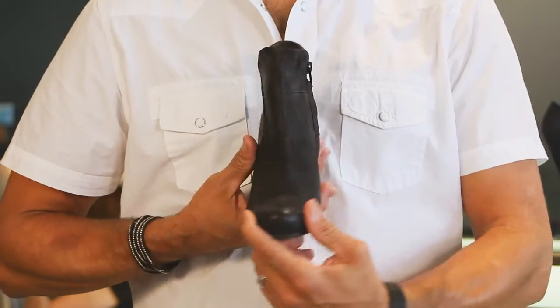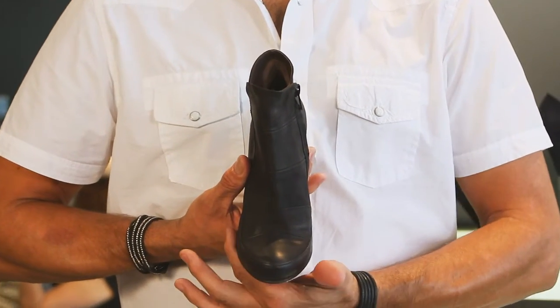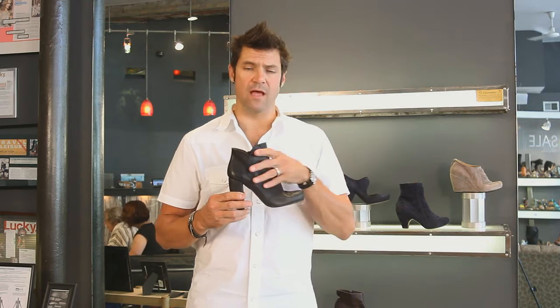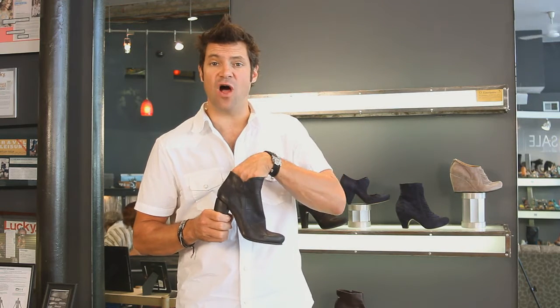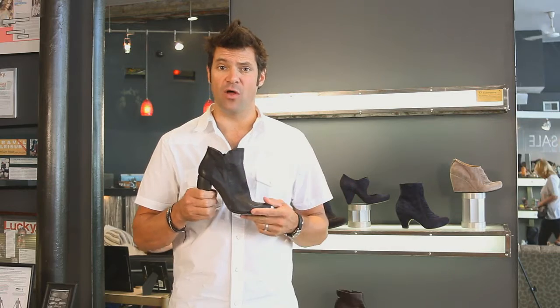I like the architectural heel. It's got real good support and comfort in it. All leather, leather soles. Coclicos are handmade out of Spain, so they're really approachable with gorgeous leathers that are super soft and comfortable. The lining has a really soft Nappa leather on the inside, cushioned insole underneath the ball of the foot, so really, really comfortable for a heel.